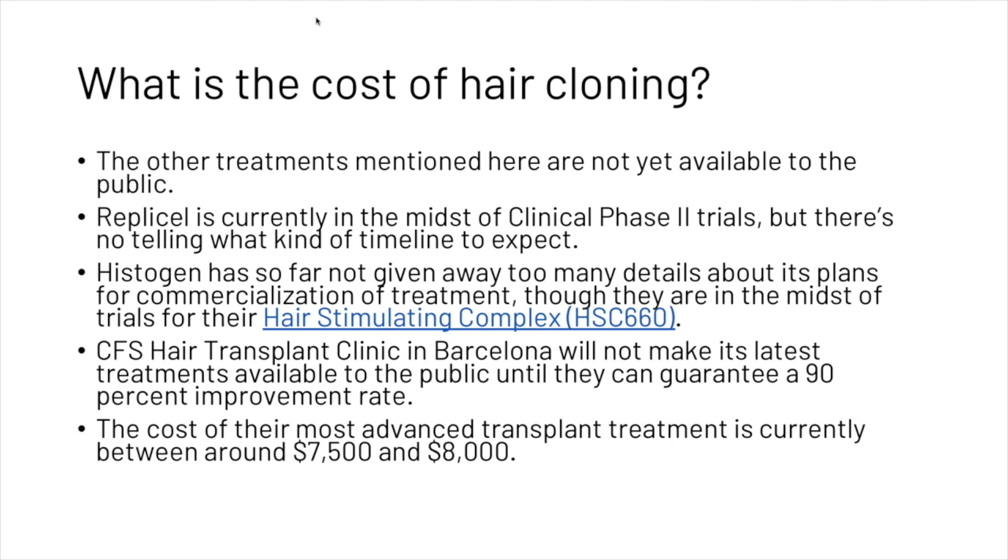CFS Hair Transplant Clinic in Barcelona will not make its latest treatment available to the public until they can guarantee a 90% improvement rate. The cost of their most advanced transplant treatment is currently between around $7,500 and $8,000.